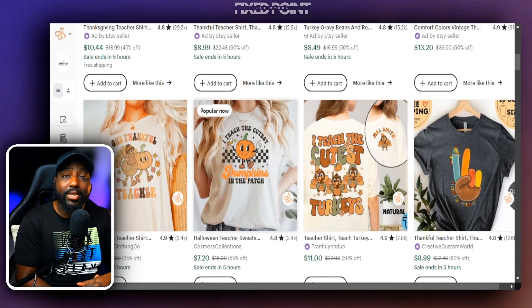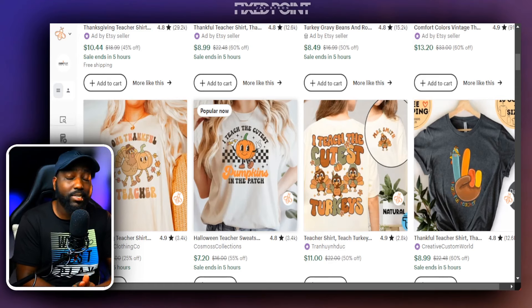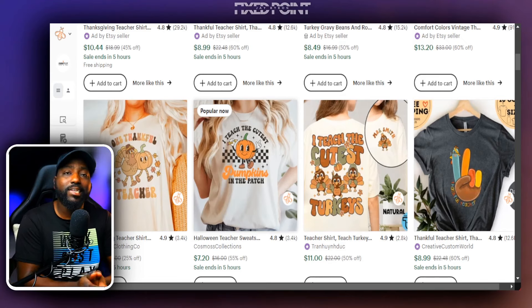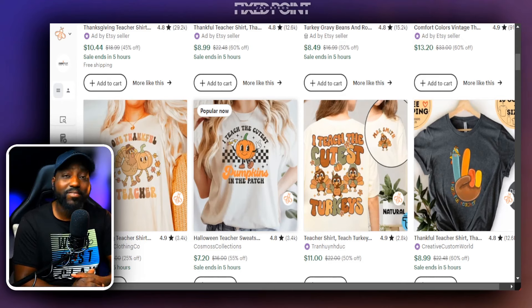Finding popular t-shirt phrases for teachers, especially for the Thanksgiving season, is a great place to start creating and designing — especially when you have all those keywords from Everbee to utilize across multiple products. If you're new to selling on Etsy and not sure how to get started, I've created a free Etsy course where I share how to set up your shop and list your first product from start to finish.